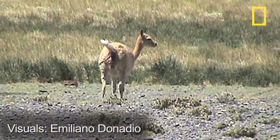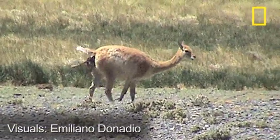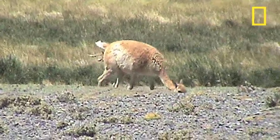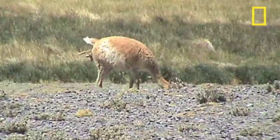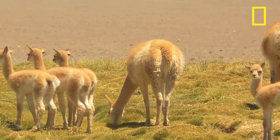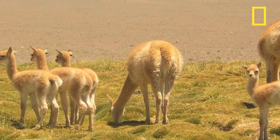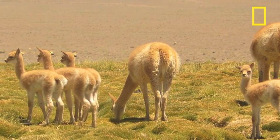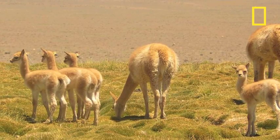This vicuña mom-to-be is about to give birth. Her calf is slowly emerging into the world and will soon land on the ground of its home in the Argentinian Andes. The vicuña is a cousin of a llama, alpaca, and camel, also known as camelids. They only occur naturally in Argentina, Chile, Bolivia, and Peru.